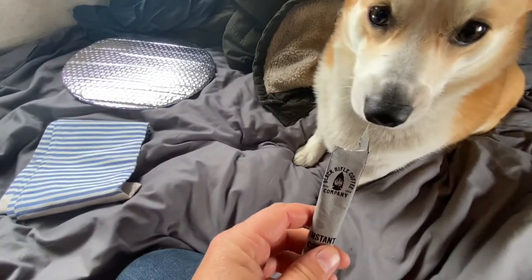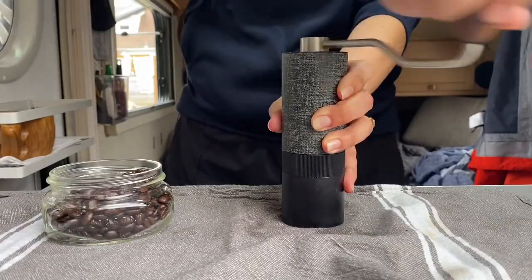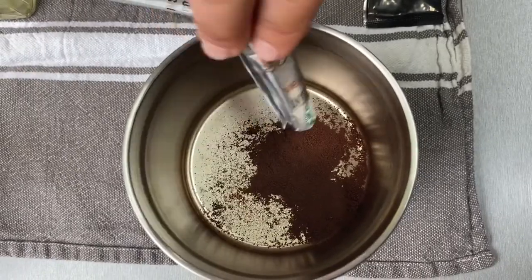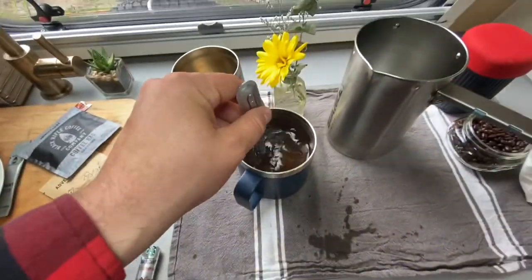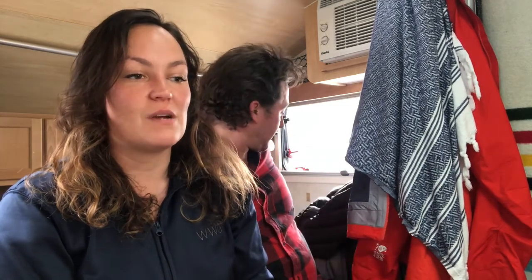The hosts struggle to start their video intro, fumbling with how to begin. One suggests just saying hello, and they settle on explaining the premise: they're going to test out five instant coffees. They acknowledge that doing a proper video intro is not their strong suit.